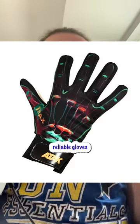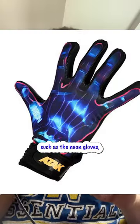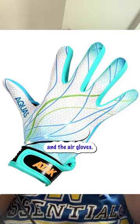Number two is Attack. One of the most reliable gloves for junior players and senior players. Iconic designs such as the neon gloves, the aqua gloves and the air gloves. Great durability for the price of €22.